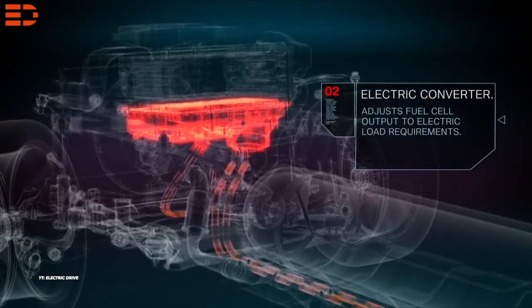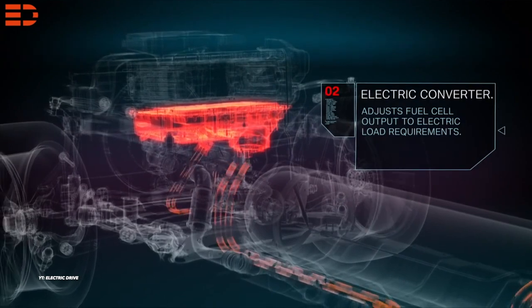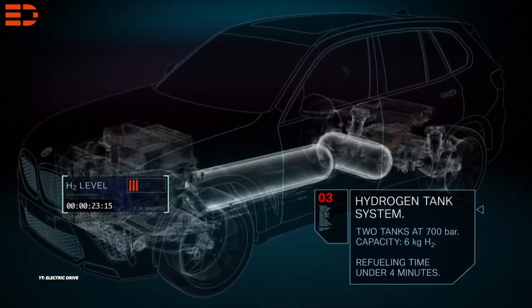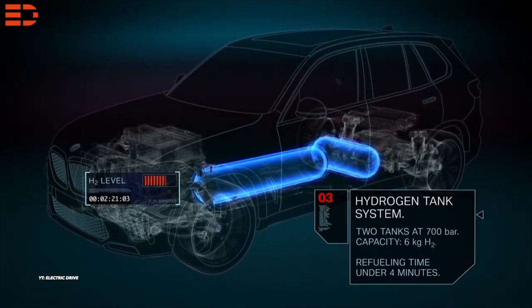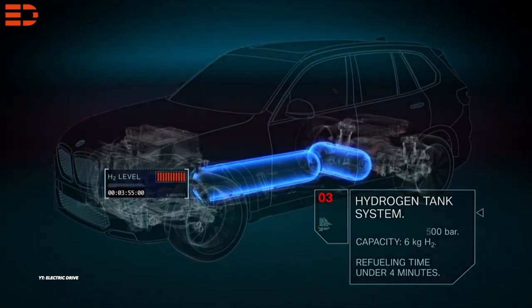The 5th generation of the BMW Group's eDrive electrical motor is used in conjunction with the fuel cell stack. During coasting, overrun and braking periods, this motor functions as a generator, using the energy produced to charge the traction battery. The electric motor's principal use is to drive the rear wheels, providing up to 369hp.